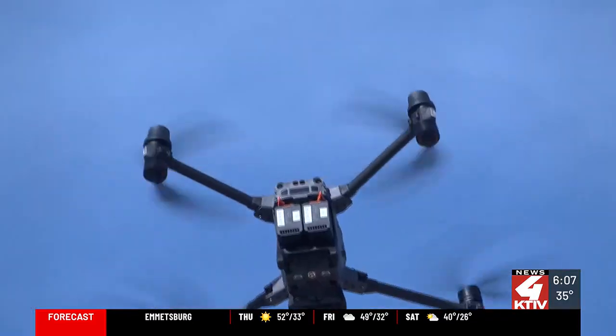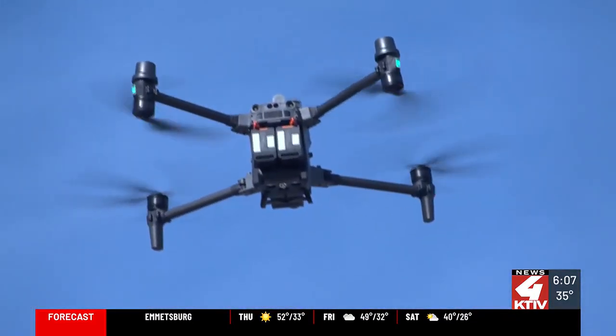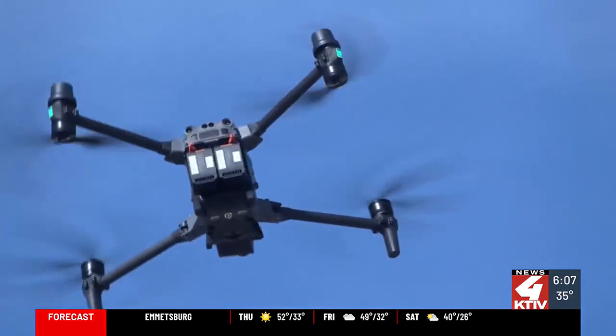Norfolk Fire Rescue is one of the first fire departments in Nebraska to utilize drone technology, giving them a better view from the sky that they wouldn't have from the ground. We can figure out where that fire is — we're giving them excellent information as far as roof detail, structure detail, and stuff like that.